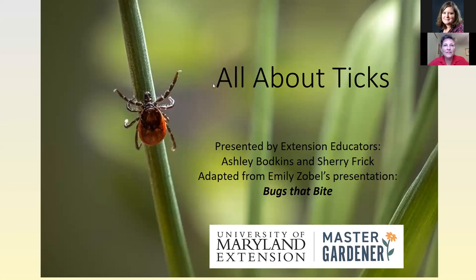This is Sherry Frick from University of Maryland Extension. I work in Allegheny County. I'm the agriculture and natural resources educator there and also the Master Gardener Coordinator, and I just love working with Ashley and looking forward to today's presentation.